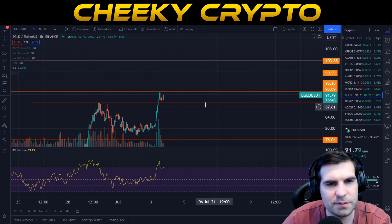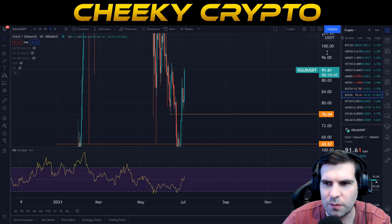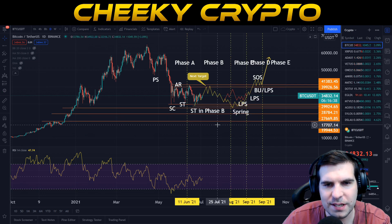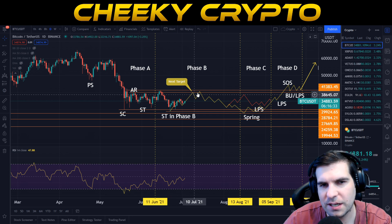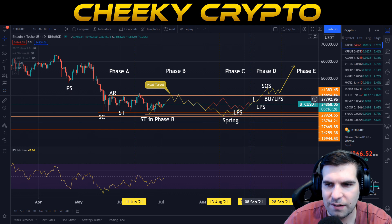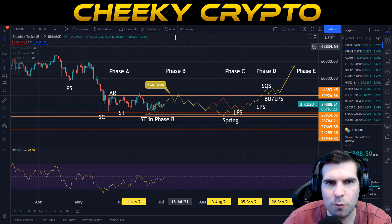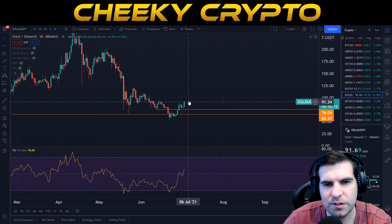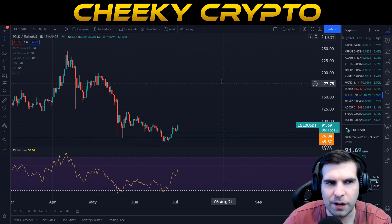Bitcoin is currently leading the market, so it's important to acknowledge that whatever happens with Elrond will be a direct representation of what happens with Bitcoin. With Bitcoin currently riding up this line and our expectations pointing to the $40k area — or potentially around $38k — this could be an interesting tell before a pullback. If that is the case, I would anticipate that eGold and Elrond would also follow suit, pushing up a little bit before pulling down and continuing that recovery growth.